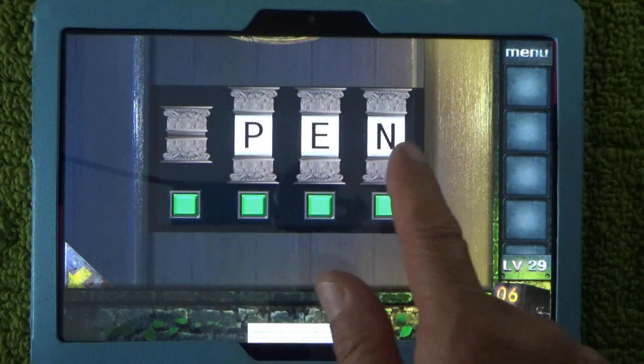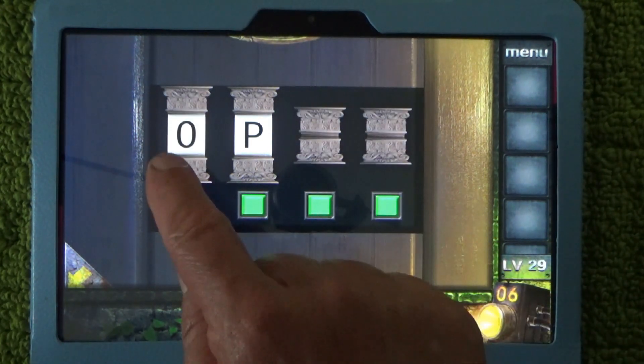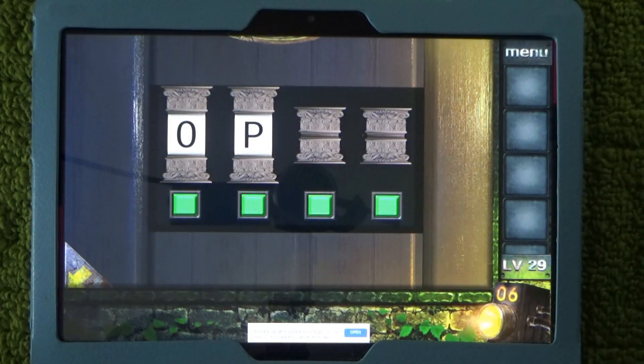First, press on the first one and that reveals the P-E-N. Next, press on the last one which is the N, and that reveals the O-P. Now press on the third one and that will reveal the word open.